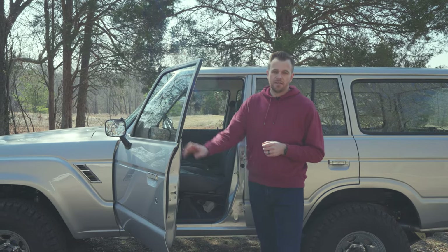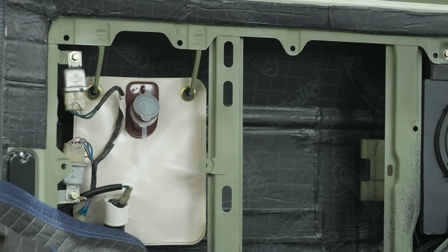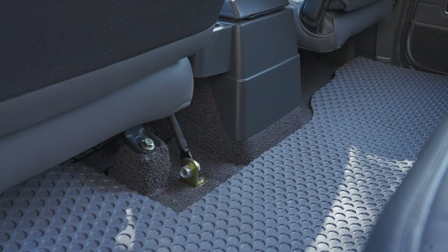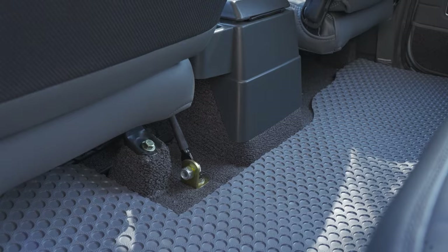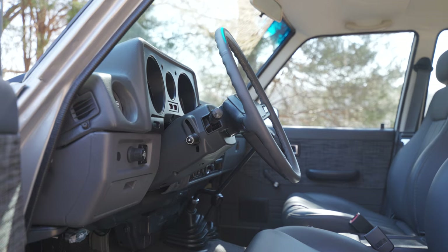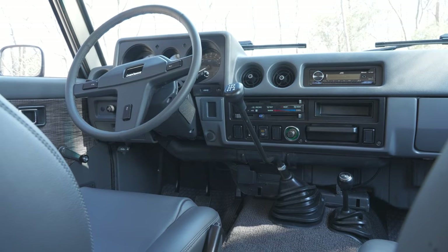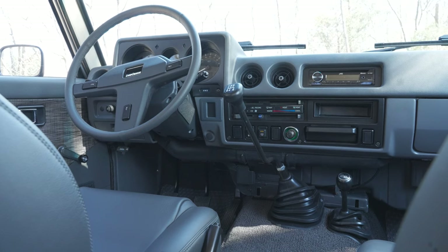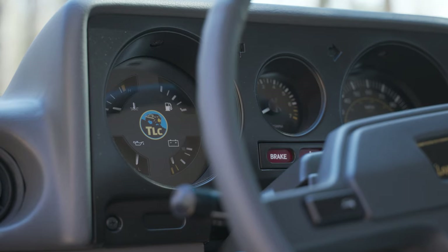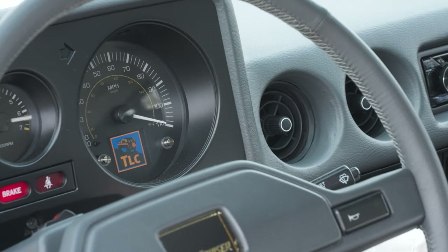Before any of the interior goes into this truck, we start with a layer of Dynamat Xtreme, followed by Dynaliner, and then we build out all the panels. We installed the carpet, put the headliner in, and built out the whole interior. We wanted to retain the factory gray interior, so we started with the dash. The dash was heavily cracked, so we sent it out to our friends at Just Dashes — they were able to restore the OEM dash to like-new condition. From there, we added our TLC gauges, which help a lot with LS swaps and give it a little modern touch.